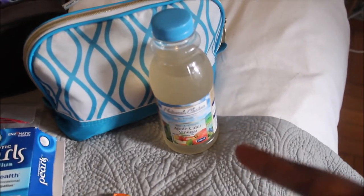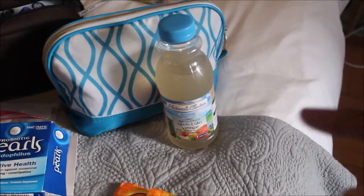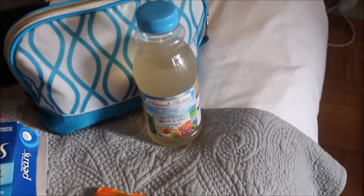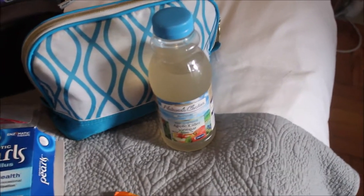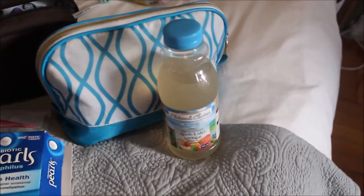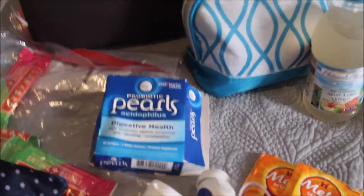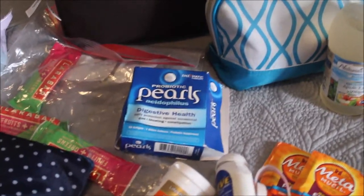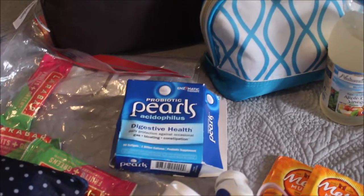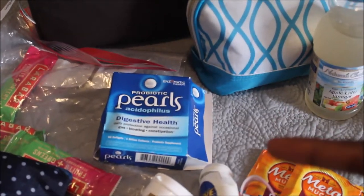Shoutout to my friend Misty — I used to never travel with apple cider vinegar until I went on a trip with her and she brought a bottle. She drank the whole bottle over the course of the trip and it was clearly helpful. I always take a probiotic. I can't tell you how helpful probiotics are when you're traveling. They're good for your normal gut health, but especially when you're eating new foods.